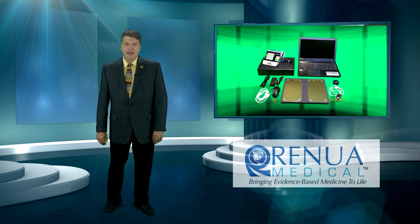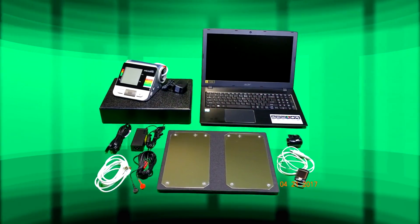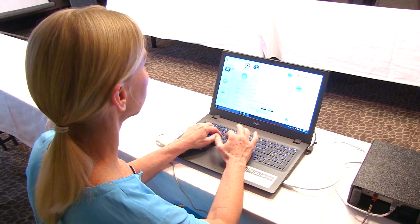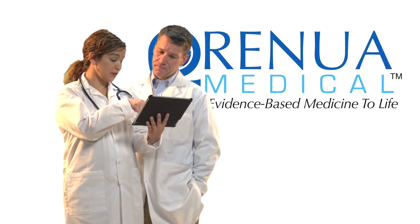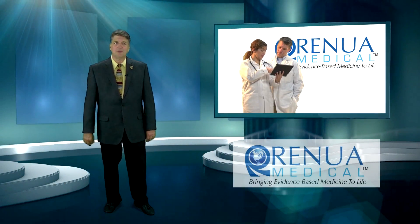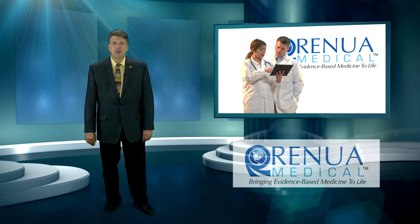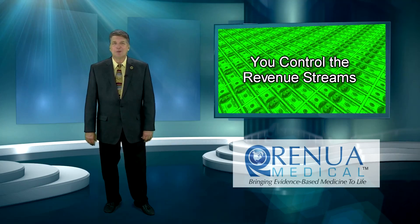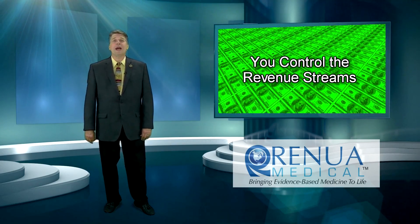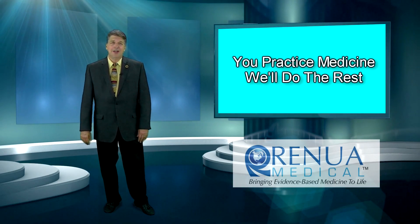It's called the RM3A analysis system. Included with your system is the health risk evaluation equipment, an on-site technician, billing services, and clinical evaluation training, while you maintain complete control of your medical necessity evaluation, diagnosis, and patient treatment programs. And the best part is that you also maintain complete control of all available practice revenue streams resulting from this remarkable system. Simply stated, you practice medicine and we'll do the rest.